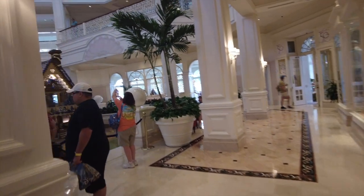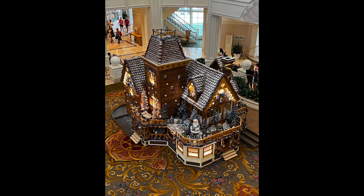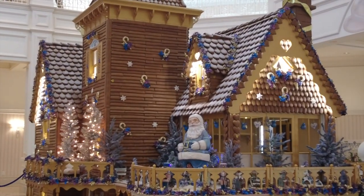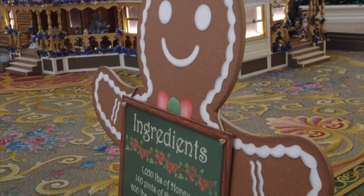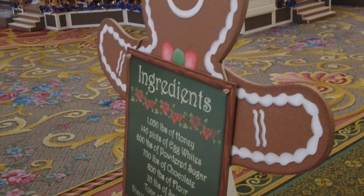Here's the gingerbread house — they've been working to get it all done. It's kind of fun to know the ingredients of the gingerbread house. The castle is always on my mind!